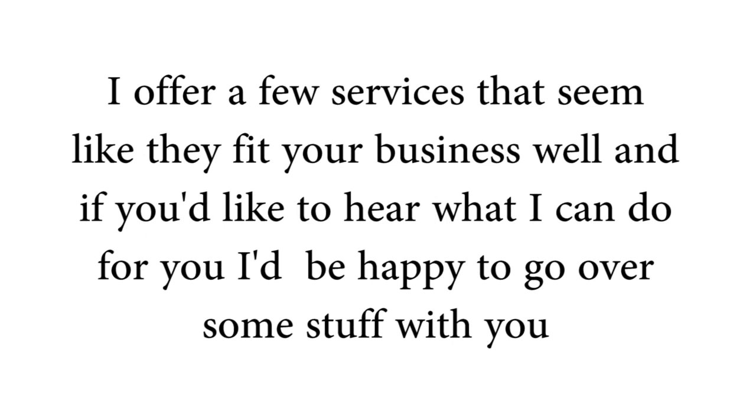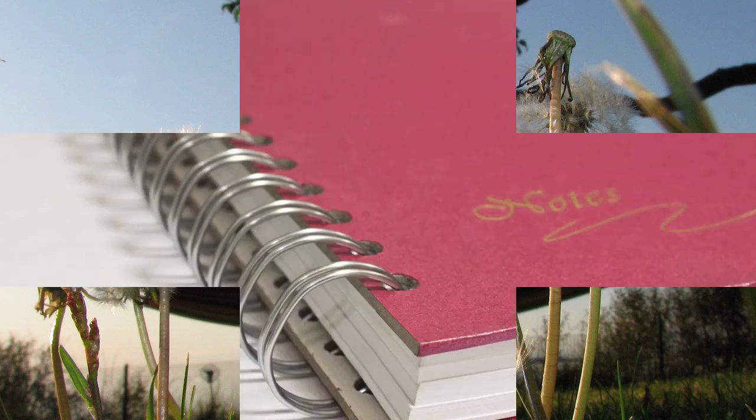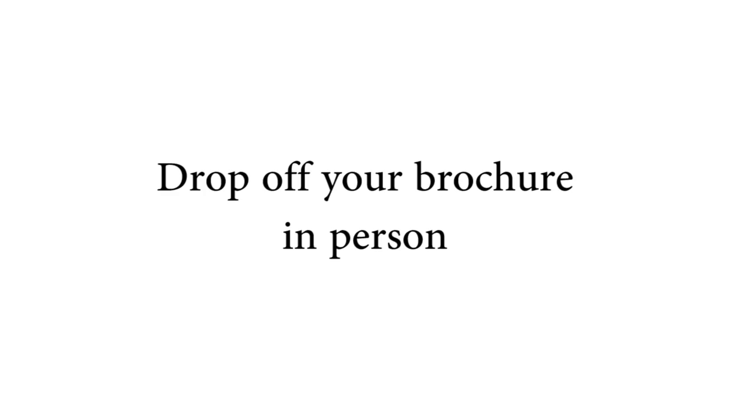Then go on to say: 'I offer a few services that seem like they fit your business well, and if you'd like to hear what I can do for you, I'd be happy to go over some stuff with you' — and then the classic: 'Can you spare just a couple minutes?' That's all there is to it. Be laid-back; it's more of a casual conversation. Look over your brochure and either read directly from it or paraphrase to fit the mood. The more you do this, the easier it becomes.